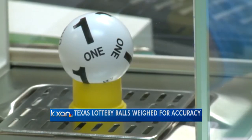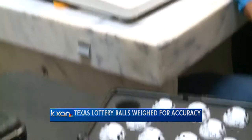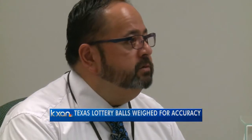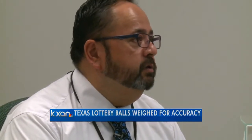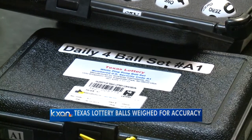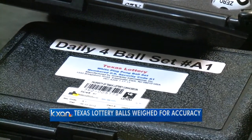Each ball only weighs about half a gram and every little bit matters. We want to make sure that nothing has gotten on the balls — any kind of dust, oils, anything that can affect the weights. The lottery balls can only have a .095 gram variance from the others in the same set, because a heavier ball could mean a higher chance of being drawn.